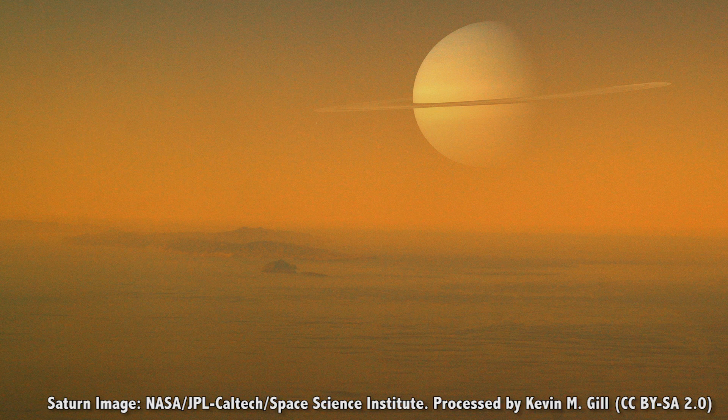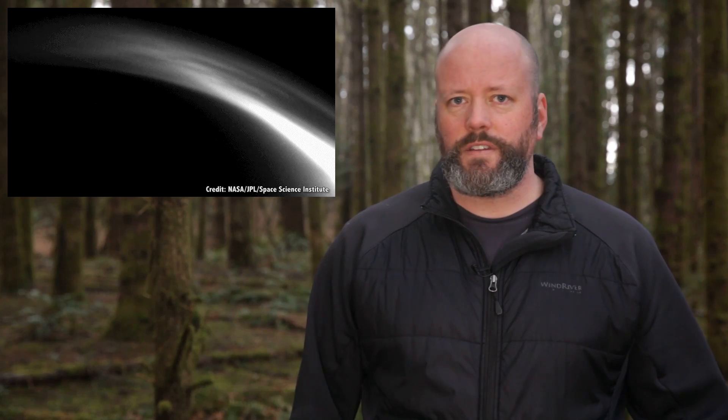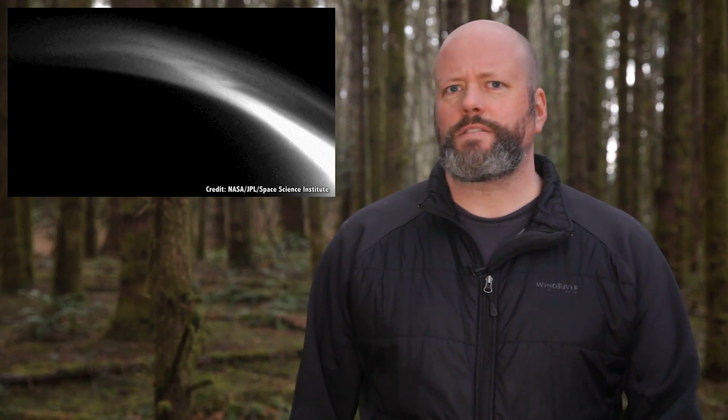You'd also need some way to breathe, since Titan's atmosphere is almost entirely nitrogen, with trace amounts of methane and hydrogen. It's thick and poisonous, but not murderous like Venus.